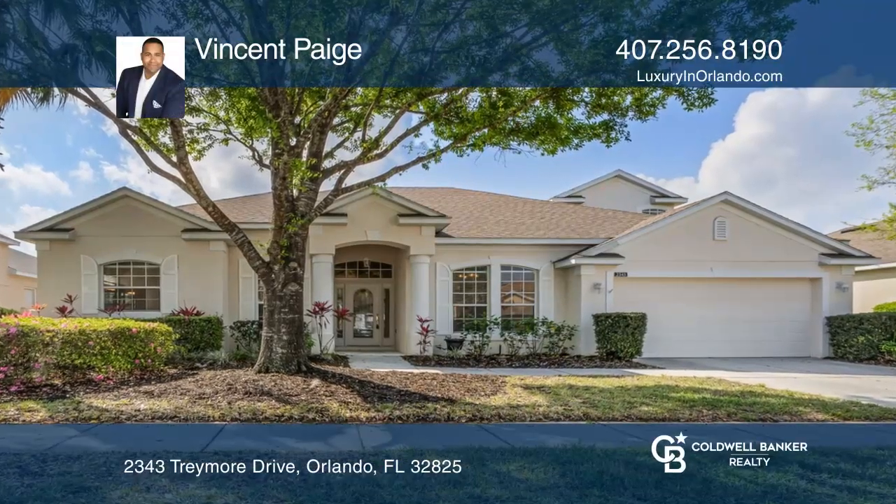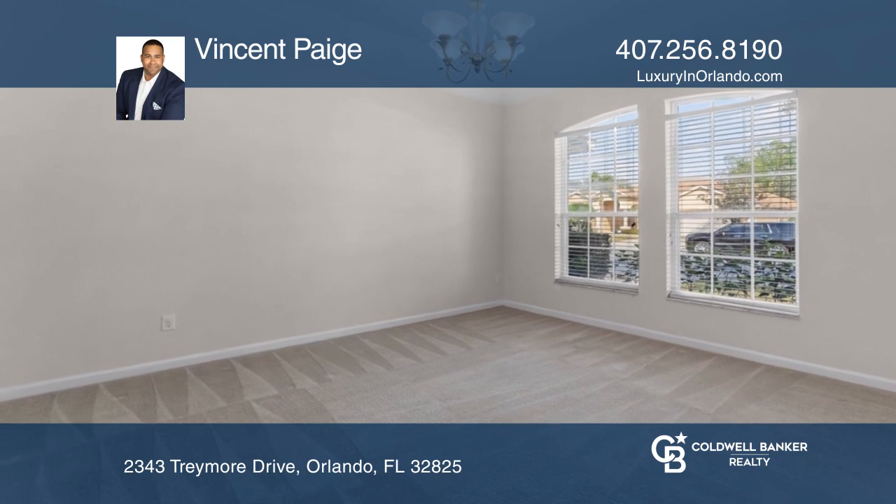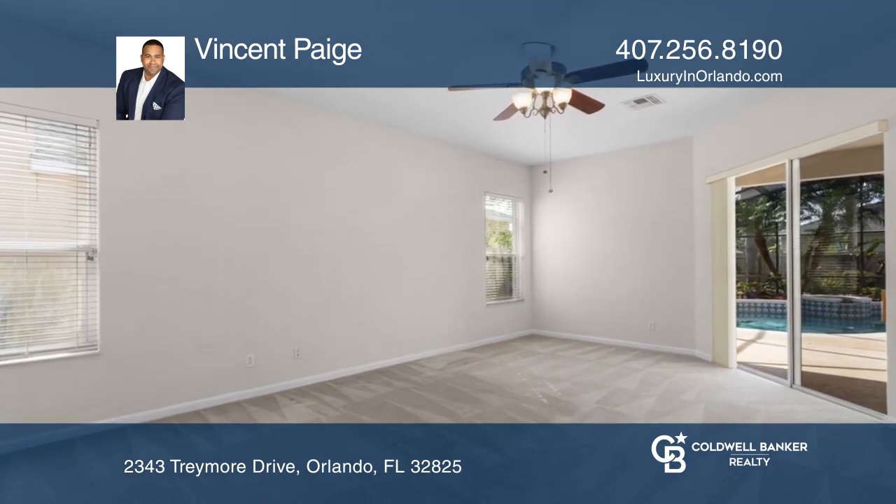This pool home situated in the preserve is move-in ready and needs a new owner. The large living and dining rooms along with the spacious kitchen are perfect for entertaining.